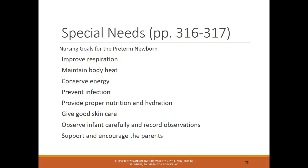Special nursing care goals for the preterm newborn include: improve respirations, maintain body heat, conserve energy, prevent infection, ensure proper nutrition and hydration, skin care, carefully observe and record observations, and support and encourage the parents. It can be very frustrating for parents with an infant in the NICU — it's unexpected, and not being able to go home with their infant is tough. Providing support, allowing parents to be involved with the infant during visits, and guiding them through the process is very important.